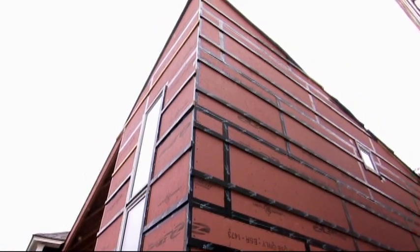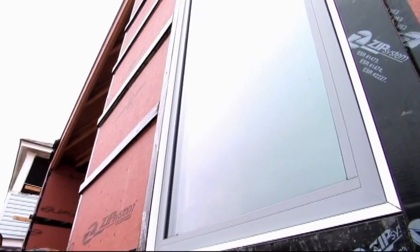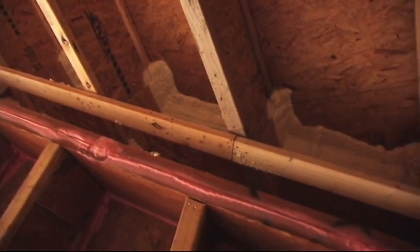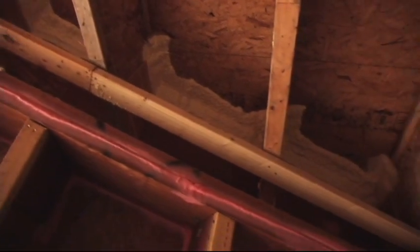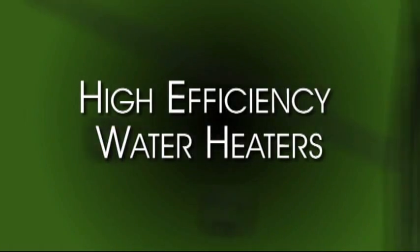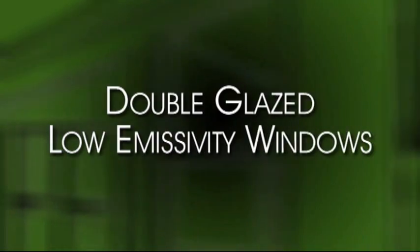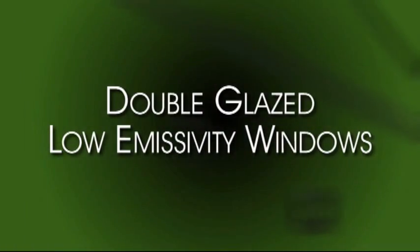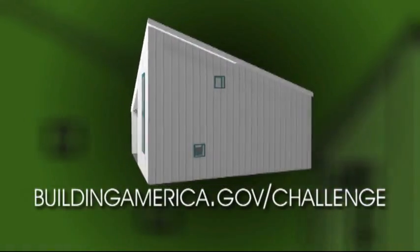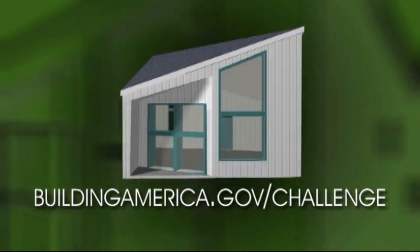The Passive House construction featured throughout this video showcased a high-end design created by an architecture firm. But you can apply Passive House features to your next home improvement project and make your home more energy efficient by installing items such as Energy Star appliances, high-efficiency water heaters, high-density foam air sealers, R38 insulated roof materials, and double-glazed low-emissivity windows, just to name a few. You can learn more about these featured products at the U.S. Department of Energy Builders Challenge Program website at buildingamerica.gov/challenge.